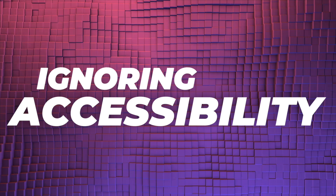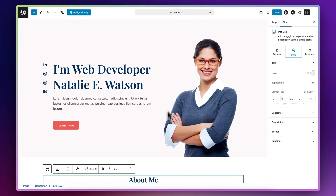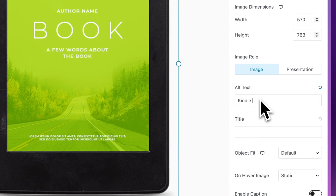The fourth big mistake you want to avoid is ignoring accessibility. Accessibility means creating a website that can be accessed by everyone, including those with disabilities. Make sure that you use nice color contrasts so people with visual impairments can easily see what's going on on the pages. Make sure that you add alt text to your images so those using a screen reader will know what your images are even if they can't see them. You'll also want to ensure that your website can be navigated with a keyboard. By doing all these things, not only will you make sure that everyone can easily use your website, but it's also good for SEO.